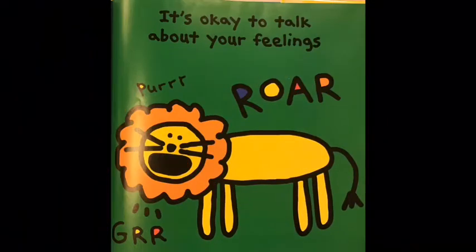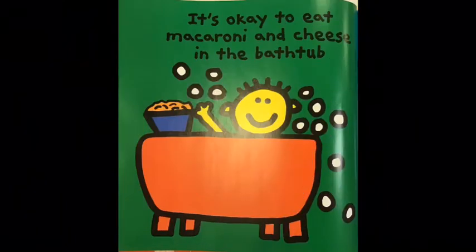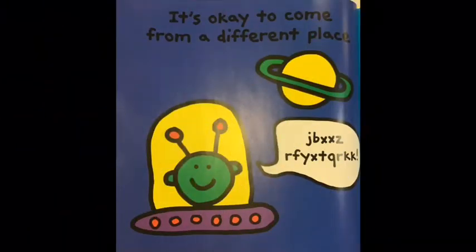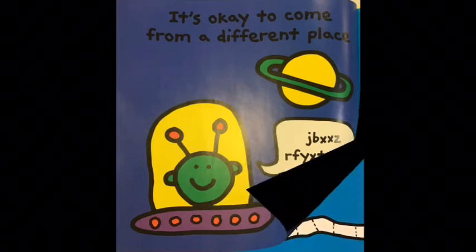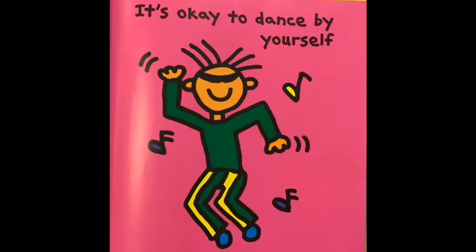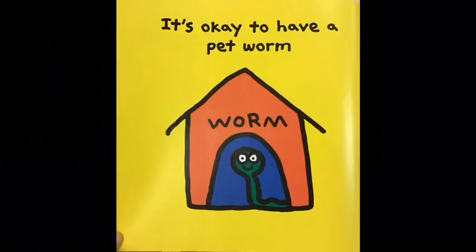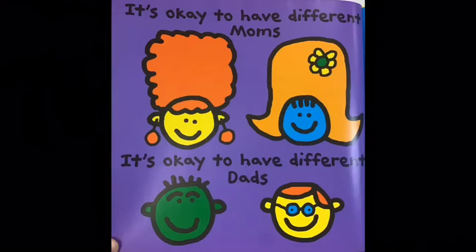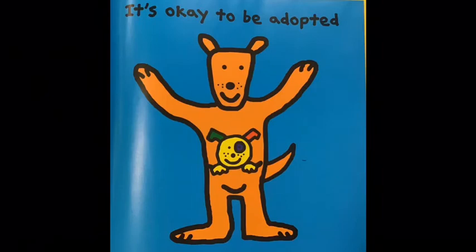It's okay to talk about your feelings. It's okay to eat macaroni and cheese in the bathtub. It's okay to say no to bad things. It's okay to come from a different place. It's okay to be embarrassed. It's okay to come in last. It's okay to dance by yourself. It's okay to have a pet worm. It's okay to be proud of yourself. It's okay to have different moms. It's okay to have different dads.